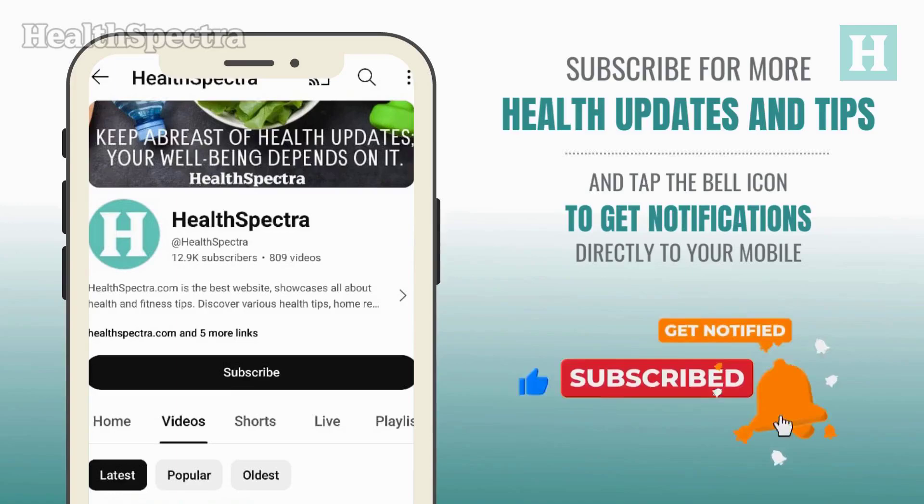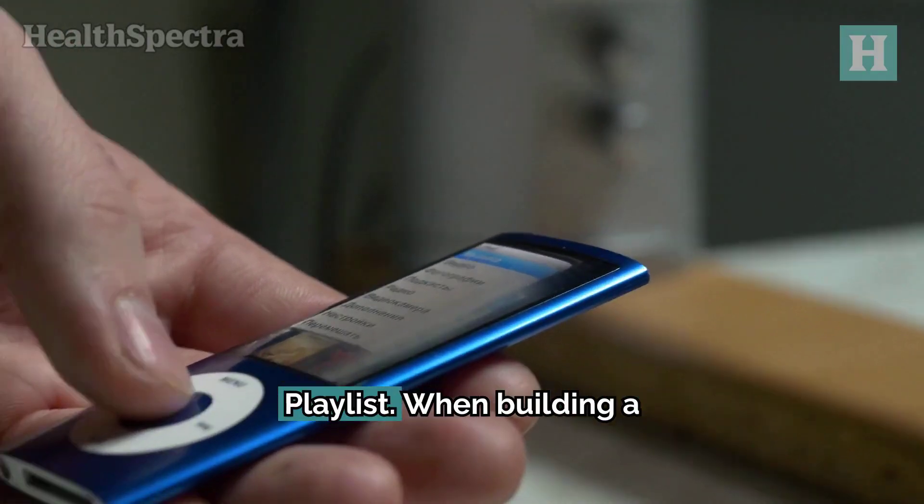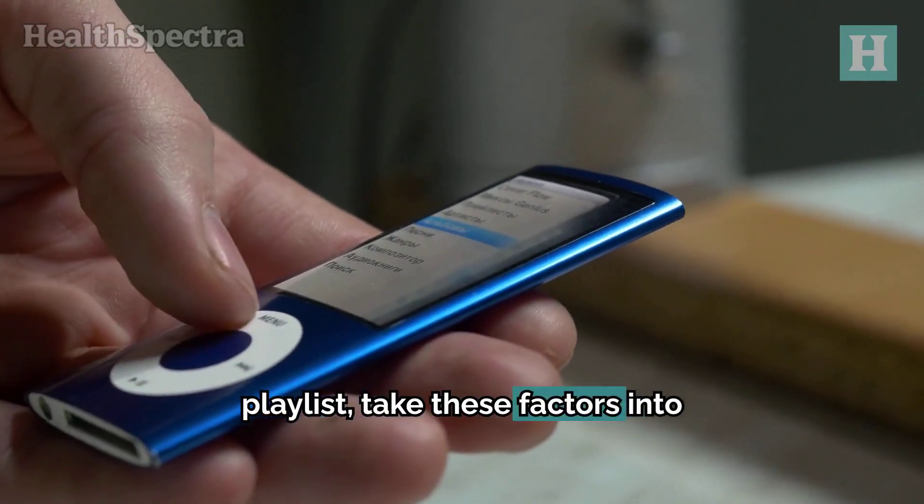Now let's dive back into the video. How to create an effective workout playlist. When building a playlist, take these factors into consideration.